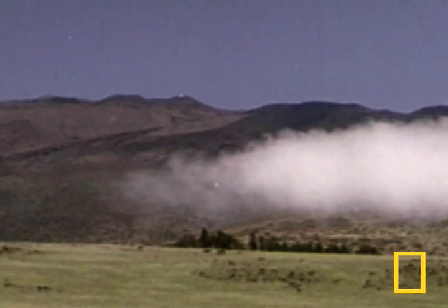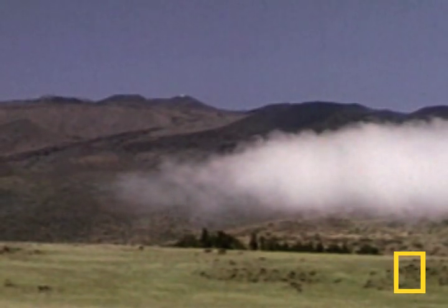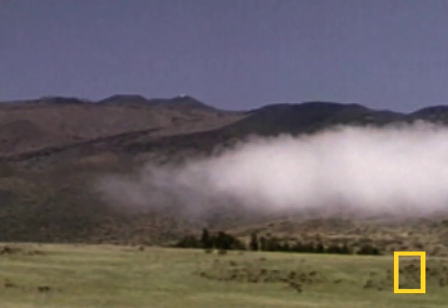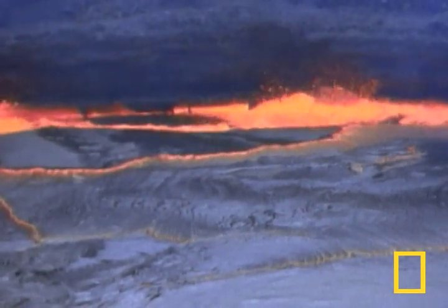It is the largest volcano on Earth and appears relatively quiet today. However, looks can be deceiving. It is actually one of Earth's most active volcanoes, and scientists now feel that the sleeping giant is on its way to reawakening.